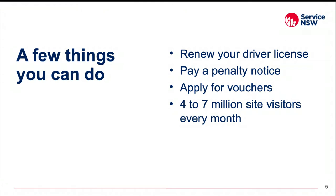A transaction, as we call them, is a government service that can be accessed online, over the phone, or in person at a service centre. It's where you go to book a driver test, get a licence, renew your rego, register a birth, pay your fines — and not to mention everyone's favourite, applying for vouchers like Creative Kids, Active Kids, and Dine and Discover during the pandemic. These transactions ensure a steady flow of traffic to the website, from anywhere between four to seven million site visitors every month.